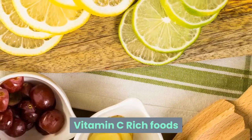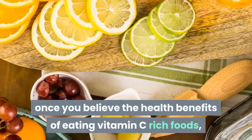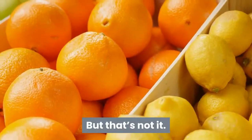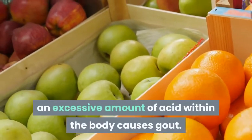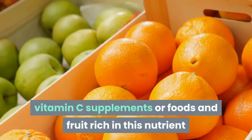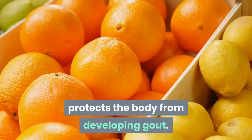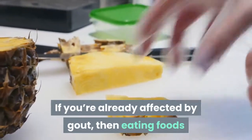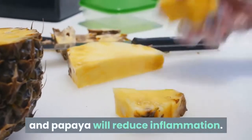Vitamin C-rich foods: when you think of the health benefits of vitamin C, improved immunity comes to mind. But that's not all. An excess of uric acid in the body causes gout. Vitamin C supplements or foods and fruits rich in this nutrient protect the body from developing gout. If you're already suffering from gout, then eating foods like oranges, grapefruit, pineapple and papaya will reduce inflammation.